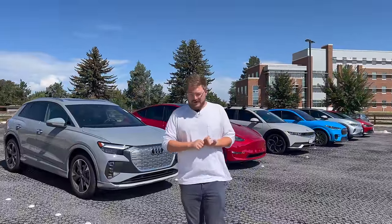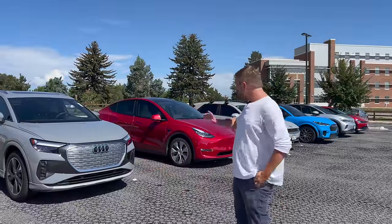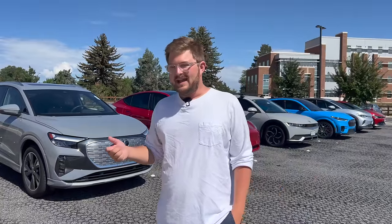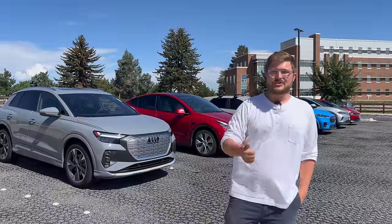Last year we shot a video with four electric SUVs and it did pretty well. We thought we should do an update video covering the hottest segment in the EV world — the small premium crossover or small SUV segment. We've assembled pretty much all of them, and this is not going to be the most crazy in-depth video, but I want to take you through all of these cars and share my opinions, because we get comments every day asking which one you should buy.